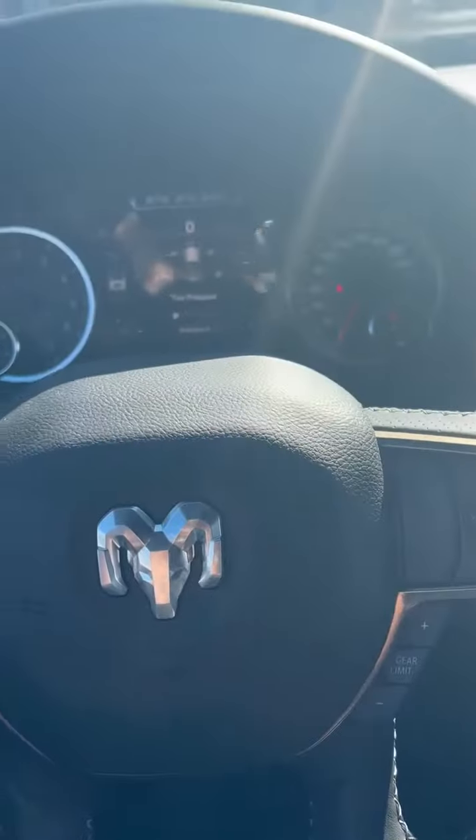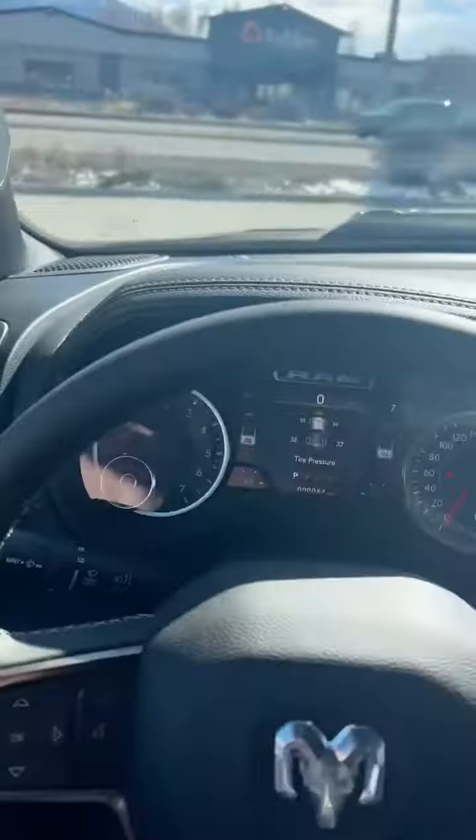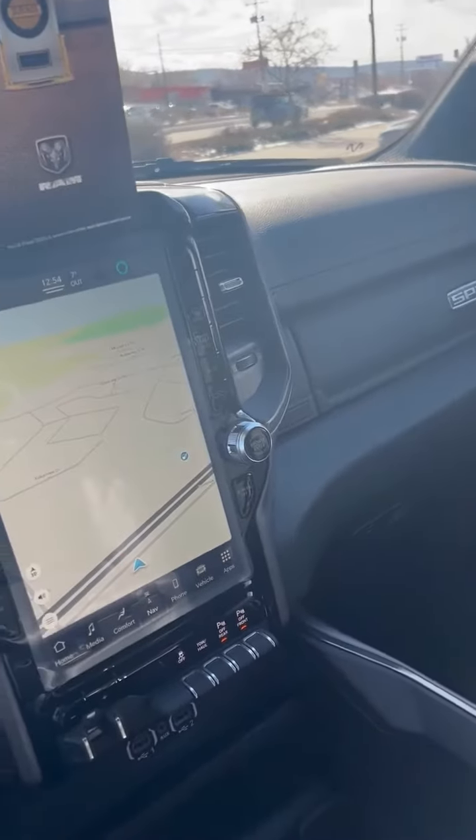Anyways, this truck is pretty badass looking — it's custom. It's got power folding mirrors and bronze wheels. I can't wait to sell it. So come on down to Cranbrook Dodge on the strip and I, Stacey, would be happy to take you out on a test drive in this 2022 Ram 1500 Sport.